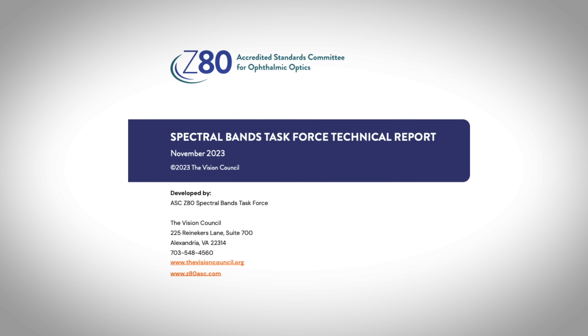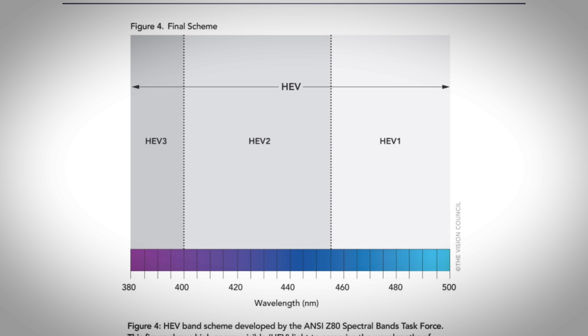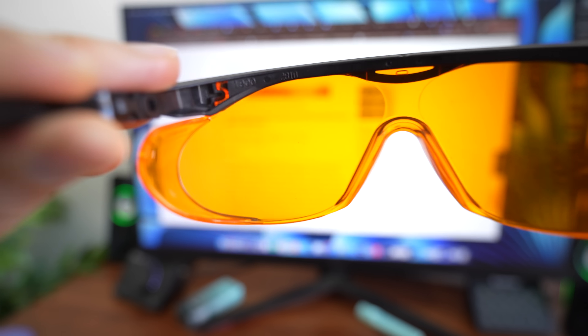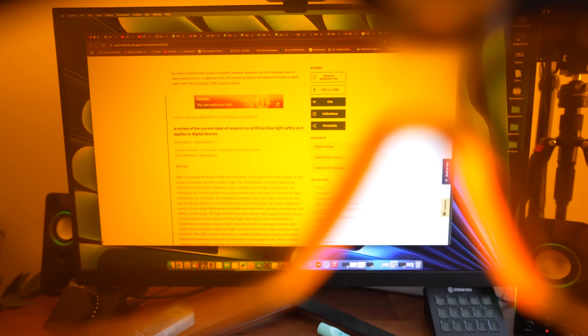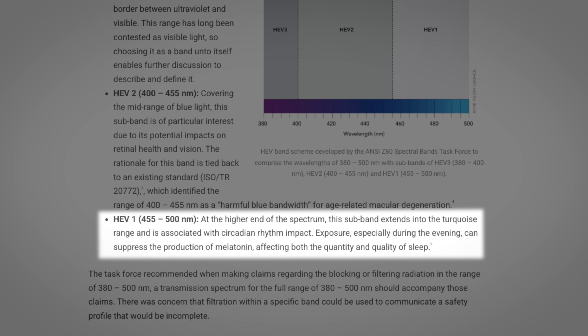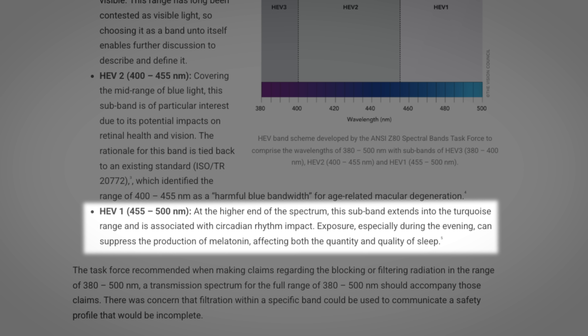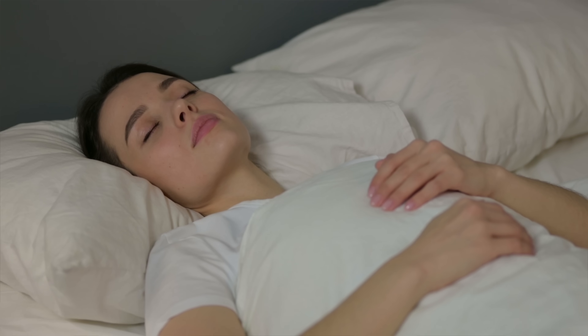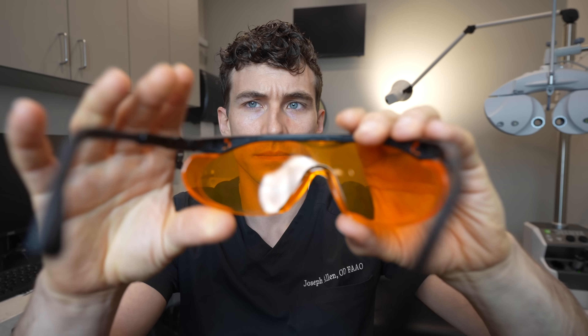Now we do have an ANSI standard for these types of glasses. We refer to them as HEV lenses — high energy visible light — because it's not just blue light they're blocking; it also blocks violet and blue-turquoise light. The first classification, HEV1, blocks wavelengths of 455 up to 500 nanometers of light. This is more of the blue-turquoise type of light known to affect our sleep cycles and melatonin, which is why these lenses are usually a darker yellow to almost an orange or amber color.